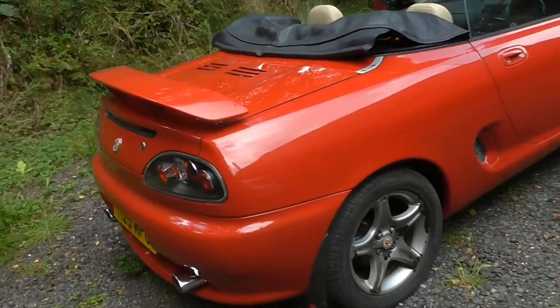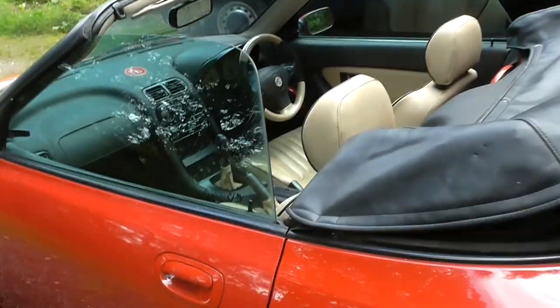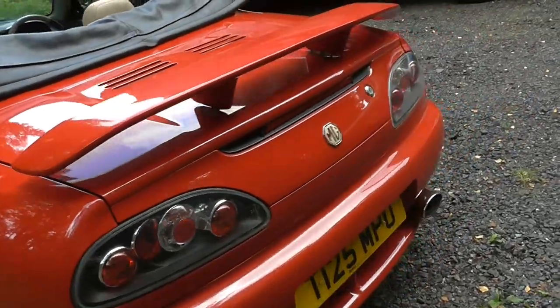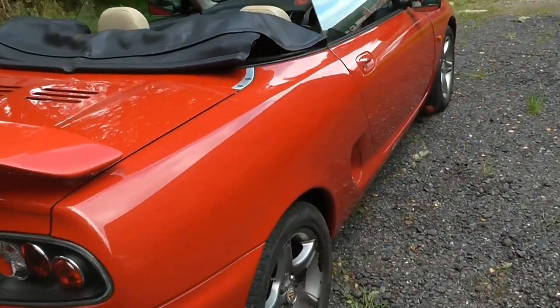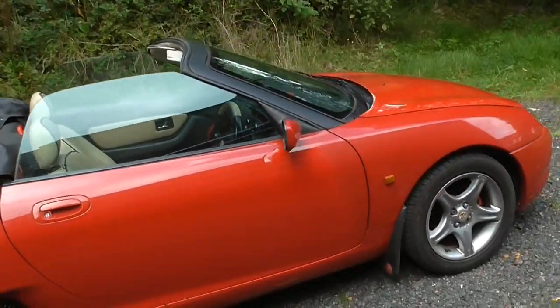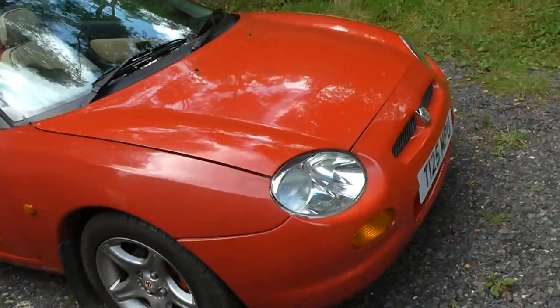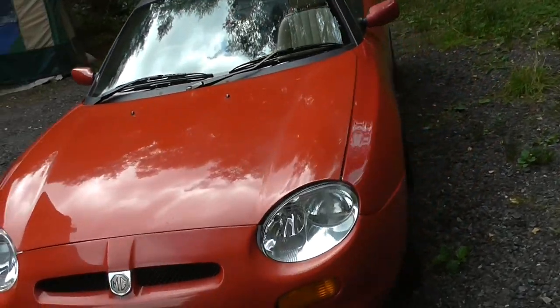The spoiler is coming with the car. It's going on eBay on auction but also with a buy-it-now price of £995. There is a reserve on it — I might as well let you know so you're not wasting your time: the reserve is set at £750. Thank you for watching the video, and bye for now. I look forward to meeting the new owner.